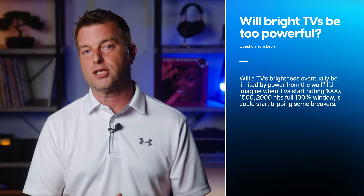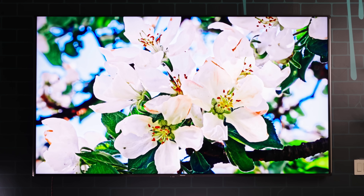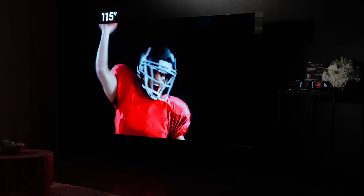Leon Nguyen writes: will a TV's brightness eventually be limited by power from the wall? I'd imagine when TVs start hitting 1000, 1500, 2000 nits full 100% window, it could start tripping some breakers. That's a cool question. I would say that the use of capacitors — similar to how they're used in audio systems that provide a big short boost in power when needed — could help a TV get brighter than the constant 120-volt 15 or 20 amp circuits in a US home would typically allow. With that said, I have no idea what the current limit would be — that would take some calculating beyond my capability. If we have any electrical engineers out there watching, would you weigh in in the comments? We might have to follow this one up in a future episode.